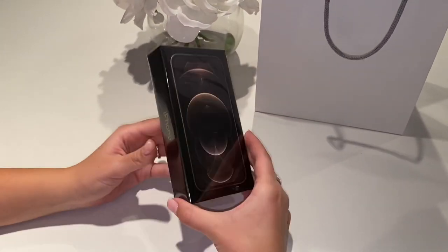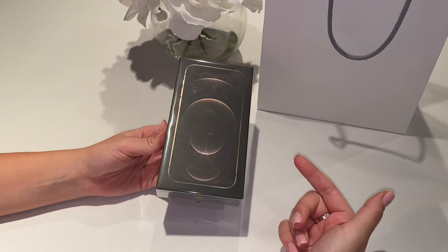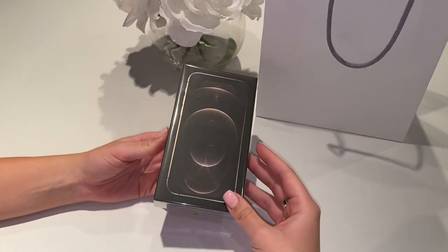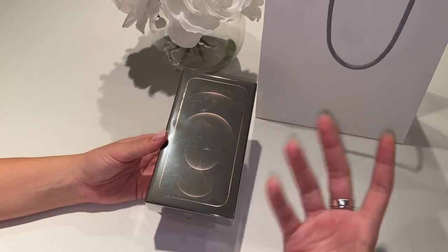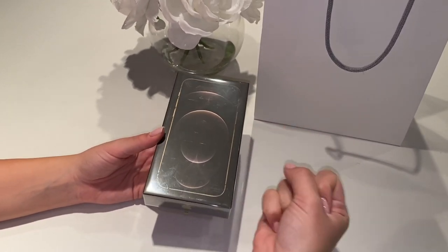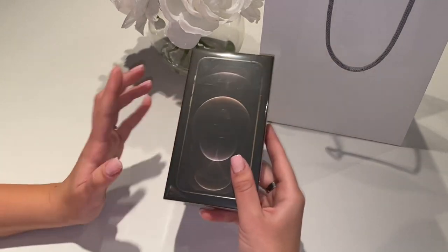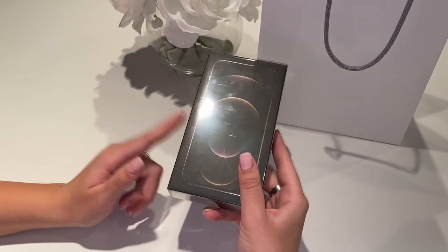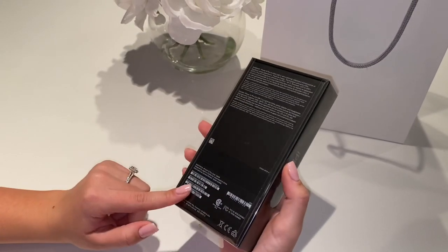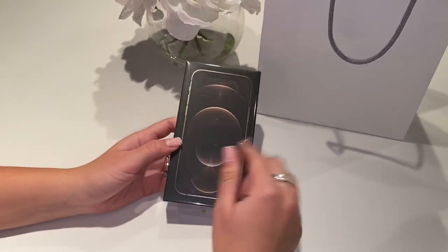I actually have the 11 Pro Max right now, and the reason I'm upgrading is because I honestly don't like how heavy my phone is. I feel like it literally gives me arthritis — my hands ache from holding it. The 12 Pro is so much lighter than the 12 Pro Max, so that's the reason why I went with the smaller phone. I usually like bigger phones but not in this case.